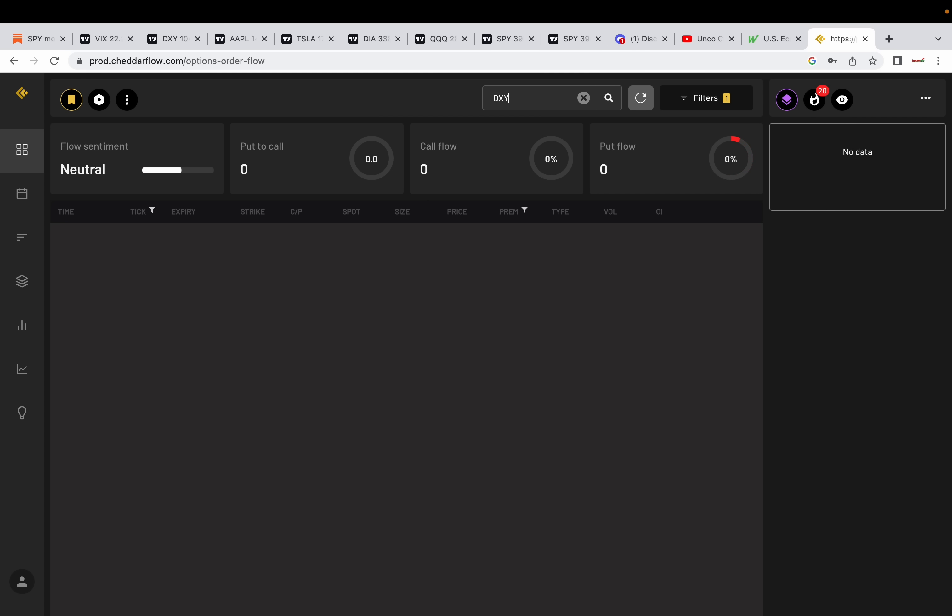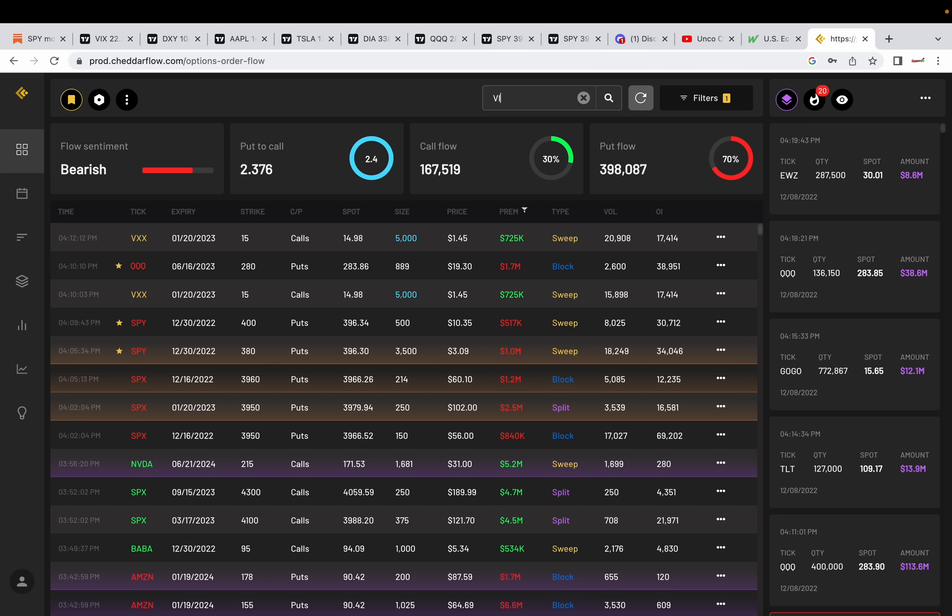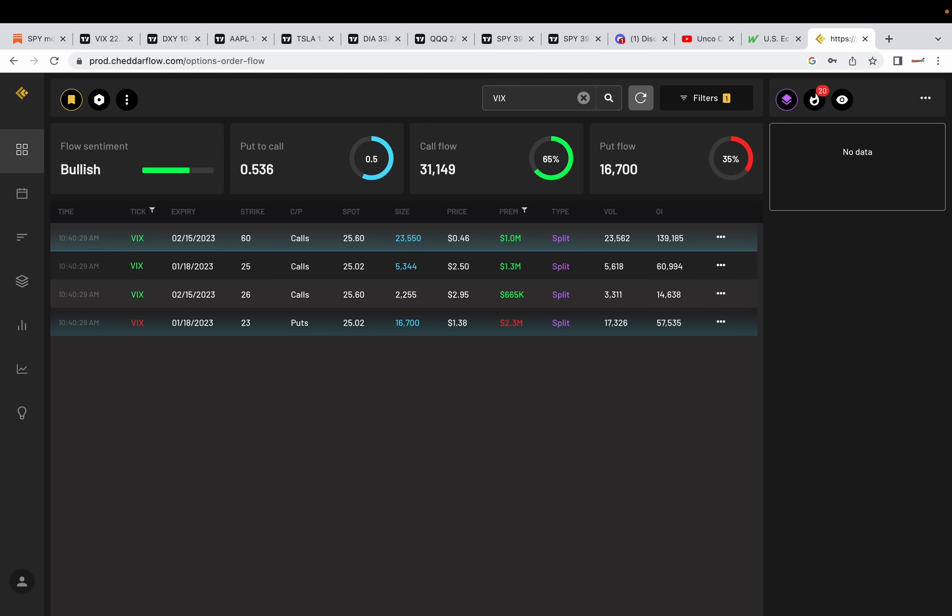DXY — nothing. And VIX — VIX is bullish. Look at that — bullish VIX. 1,000,060 strike price for February 15th. These are split orders though. 1.3 million, 25 strike price — this one's in the money. So big money's pretty bullish on VIX overall. You guys keep that in mind and add that to your own due diligence.